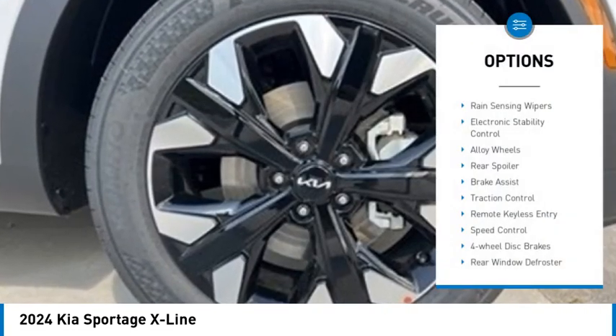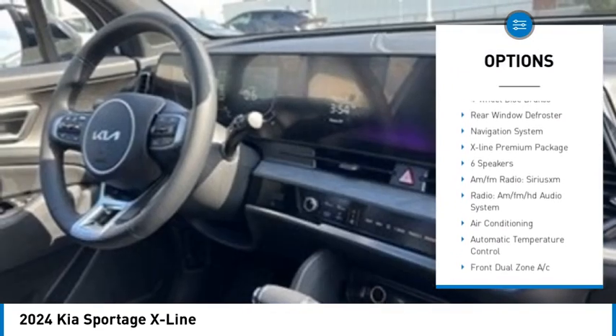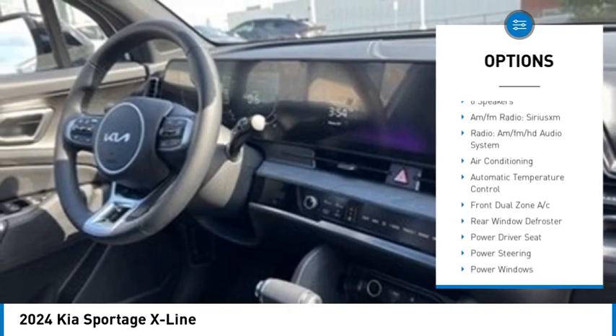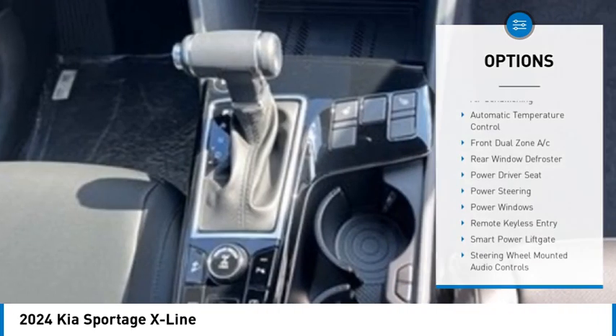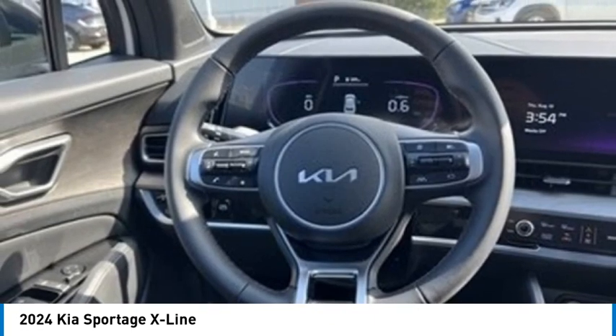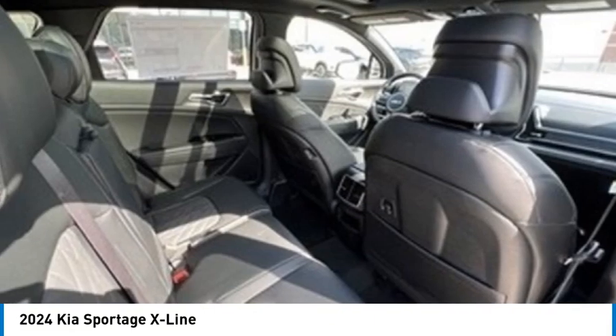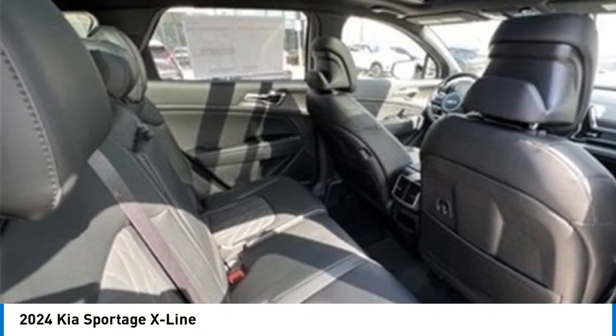Rain sensing wipers, electronic stability control, alloy wheels, rear spoiler, brake assist, traction control, remote keyless entry, speed control, four-wheel disc brakes, rear window defroster. A vehicle like this doesn't come along every day — come in and get it before someone else does.